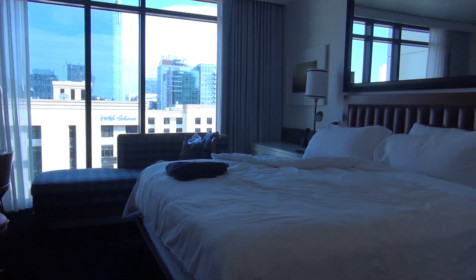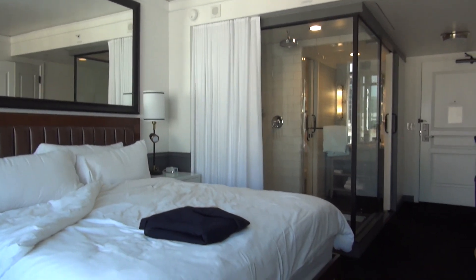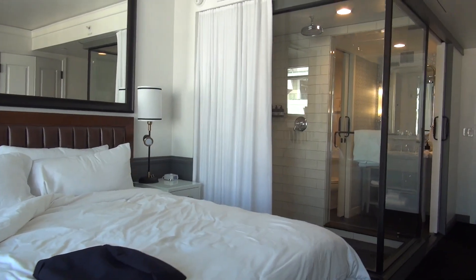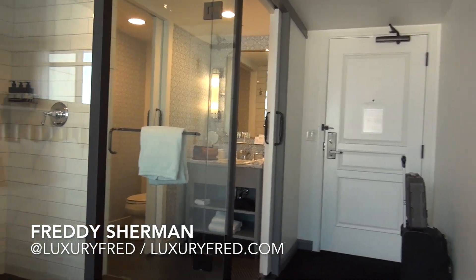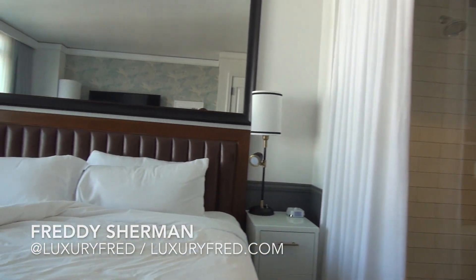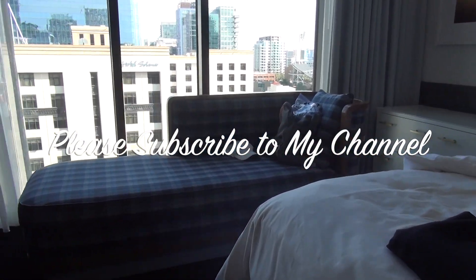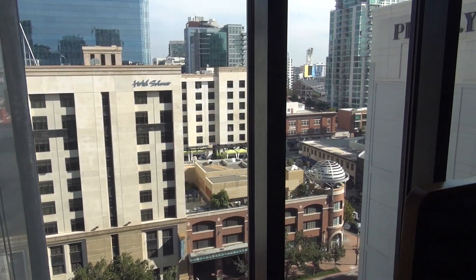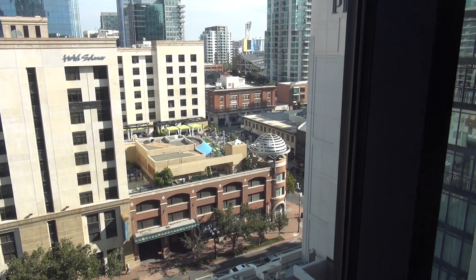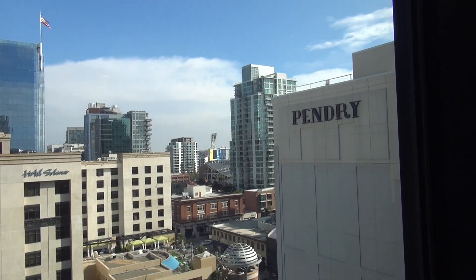So again, this is room 1128 — a King Deluxe room here at the Pendry San Diego. Check out my Instagram, luxuryfred, and my blog, luxuryfred.com. Please take a moment and click that subscribe button and subscribe to my YouTube channel — I really appreciate it. Leave me a comment and let me know what you think of the Pendry San Diego. Have you stayed here? Also let me know where you want me to go and what hotels you'd like to see me review.